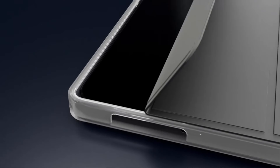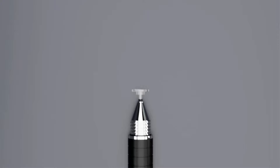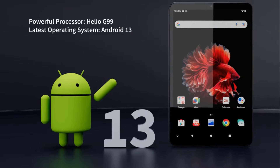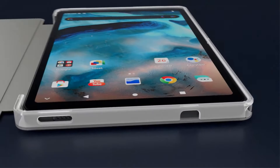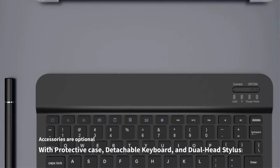The tablet supports 4G LTE connectivity for fast internet access and features a large 5,000mAh battery, providing up to 30 hours of standby time and 8 hours of working time. Running on Android 13, users can enjoy access to the Google Play Store for a wide range of apps and entertainment.